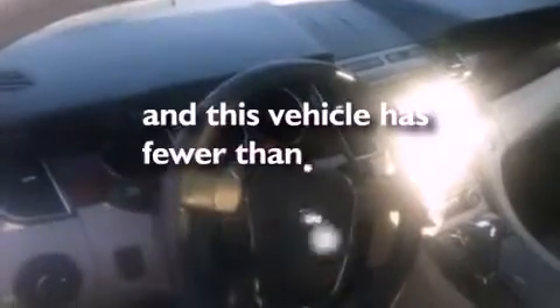A security system, dusk-sensing headlights, front and rear reading lights, and this vehicle has less than 39,000 miles.